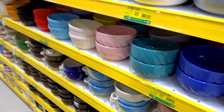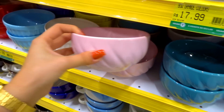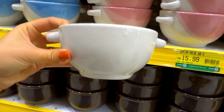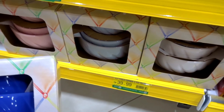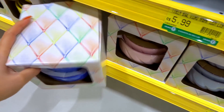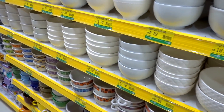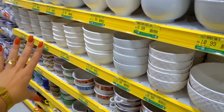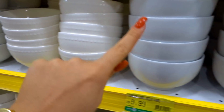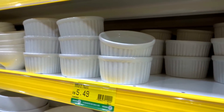Os meus baús e tigelinhas preferidas da vida são daqui com certeza — olha cada cor mais linda que a outra! Essa rosa que linda e delicada. Essa foi um dos meus achados favoritos: R$15,99, parece uma panelinha mas sem tampa, pra tomar sopa. Olha que legal esse kit — vem três, R$39,99, um precinho muito bom. Dá pra pegar todas da mesma cor ou cada uma de uma cor. Pra quem gosta de branquinho: baú R$11,99, o mais liso R$9,99, e os pequeninhos pra fazer escondidinho, pudim.